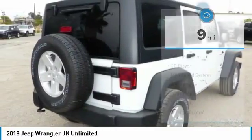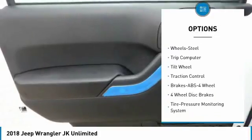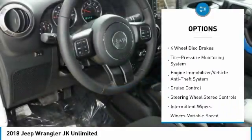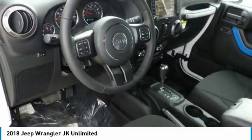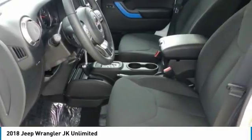Here are some of this vehicle's great options: four wheel drive, traction control, anti-lock braking system, air conditioning, power steering, cruise control, floor mats, AM/FM stereo radio, child safety locks, and bucket seats. This beauty is sure to make you the talk of the neighborhood.